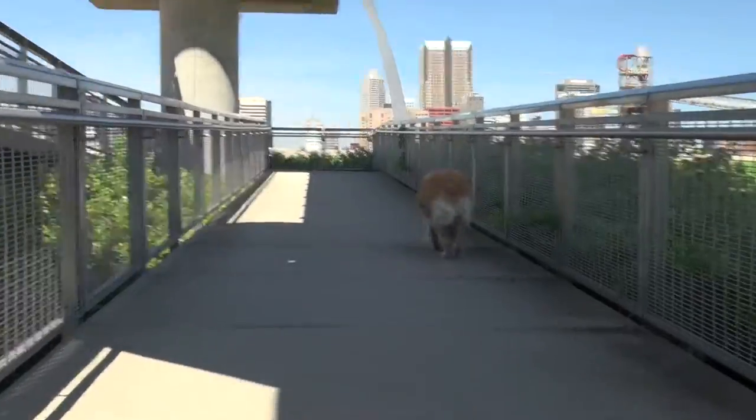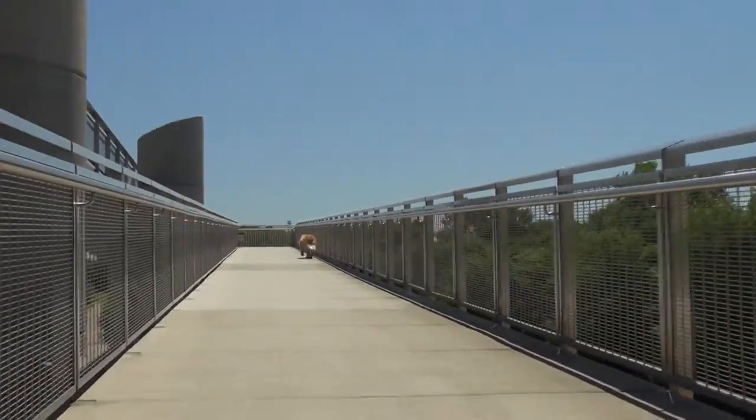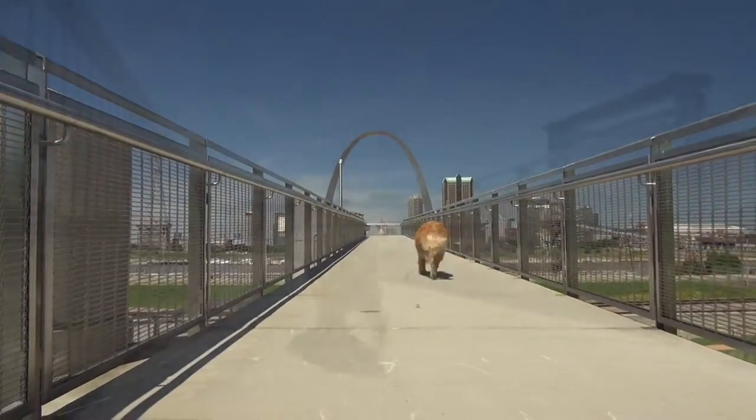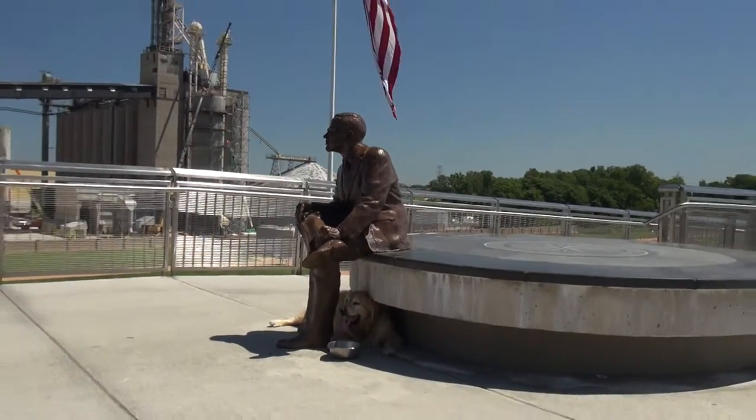It was going through a major renovation, so we found a viewing spot on the opposite side of the river. The renovations to the arch were completed in early 2016. Clad in stainless steel, it's the tallest arch and the world's tallest monument in the Western Hemisphere.